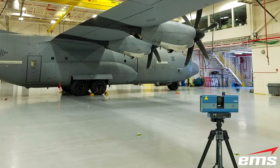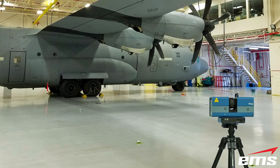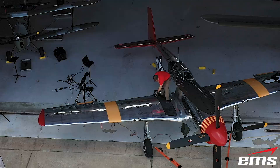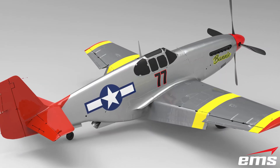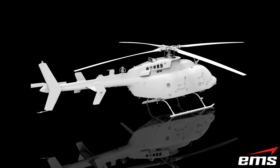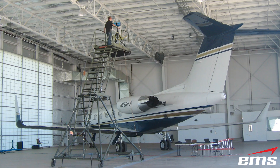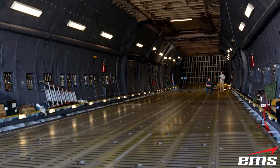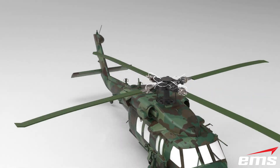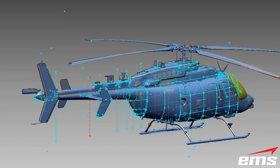EMS was contacted to 3D scan and CAD model five variants of the C-130 Hercules. EMS has been providing advanced engineering services since 2001 and has 3D scanned and CAD modeled over 75 aircraft of varying sizes and complexity — from a small Cessna to a Lockheed C-5 Galaxy, to helicopters and experimental aircraft. EMS has the equipment, software, and experience for any size project.